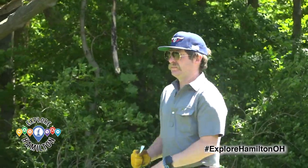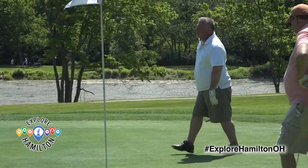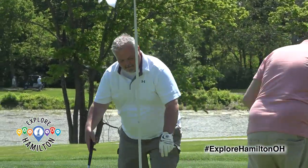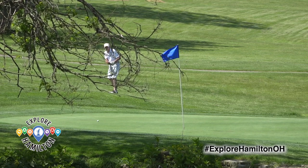Potter's is a course you can't play just once. It's always alive. This place can make you think it's going to do something one day, then do something different the next. It's just a very nice course to come out and have fun.